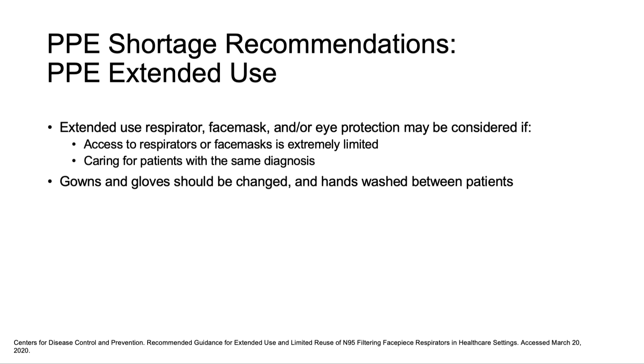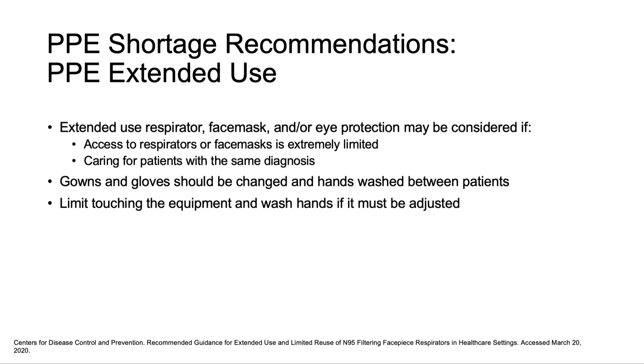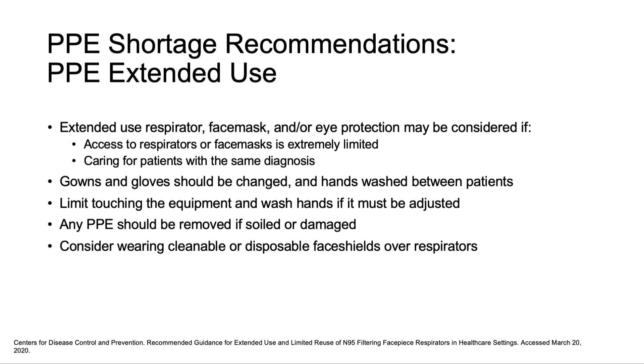Gowns and gloves should be changed, and hands should be washed between patients. You should limit touching the equipment, and if it must be adjusted, wash your hands afterwards. Consider wearing cleanable or disposable face shields over respirators.